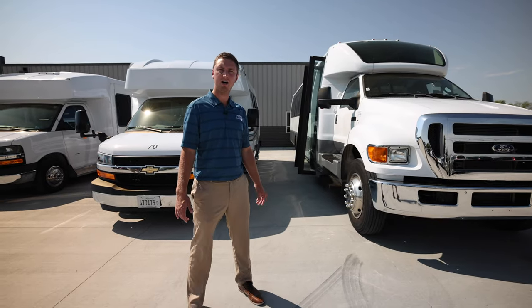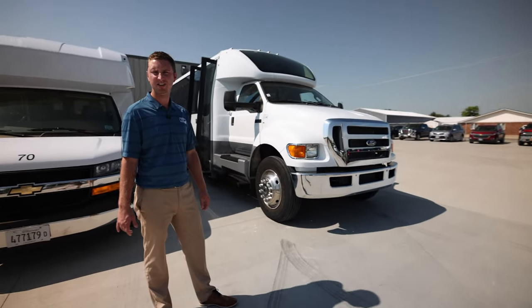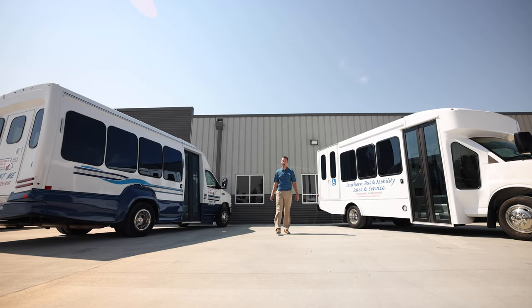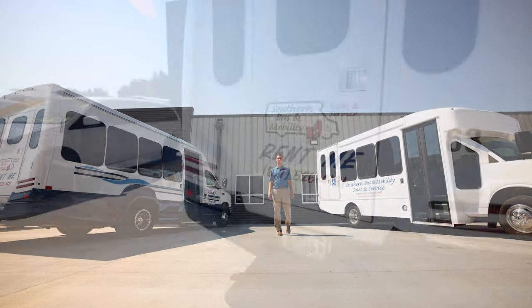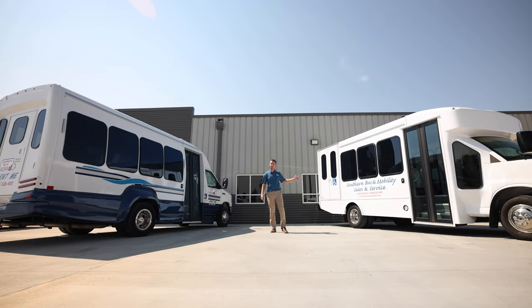Lastly, we have the Turtle Top Odyssey XL on a Ford or Freightliner chassis, with capacities ranging up to 41 passengers. In addition to sales and service, we also offer a full line of rentals including 15 passenger rentals as well as wheelchair accessible buses and vans.